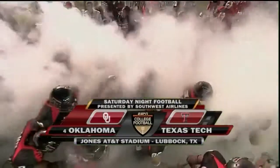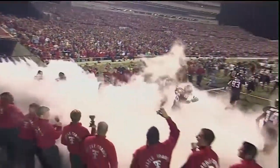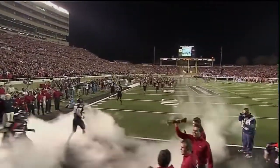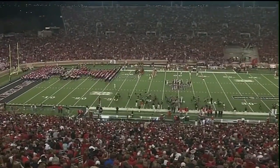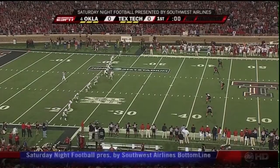The Texas Tech Red Raiders on senior night — 17 seniors will clear out of that smoke for the final time on their home field. It is the Red Raiders of Texas Tech taking on the number four team in the country, the Sooners of Oklahoma. Saturday Night Football on ABC.